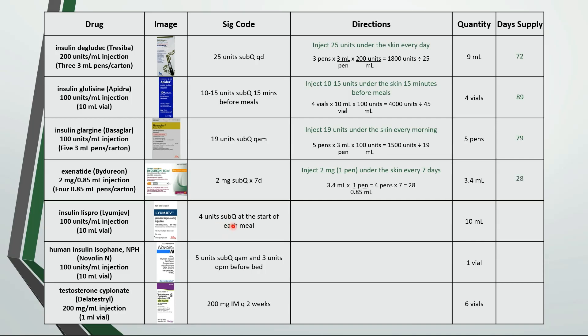Next one is inject 4 units under the skin at the start of each meal. 10 milliliters has 1,000 units and the patient can use 12 units a day. That comes out to an 83 day supply.